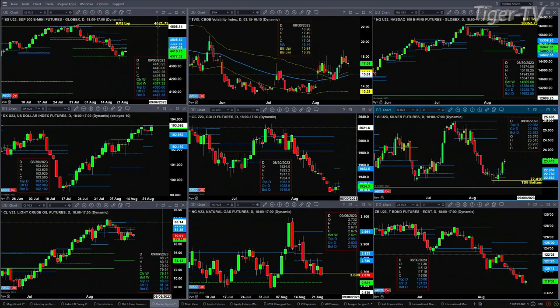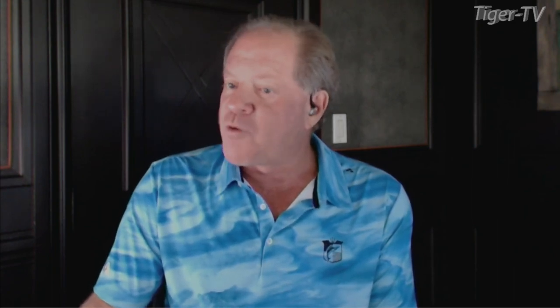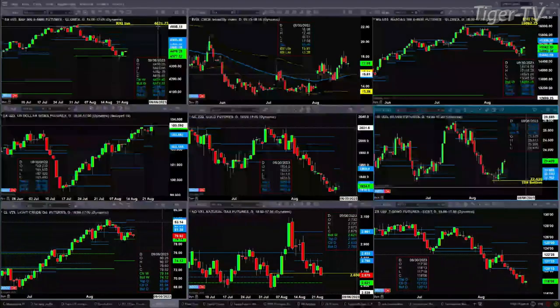If we take a look at the NQ, it also formed a new profile — it changed. Last night's profile has support at 14,692 and resistance up at 15,358. It's a solid profile.